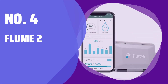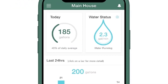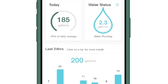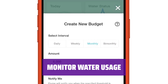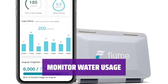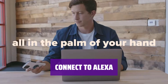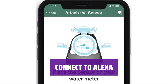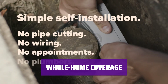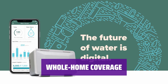Number 4: Flume 2. Keep your home protected from leaks with Flume 2 — it alerts you on your phone whenever there's a problem, giving you peace of mind. Track how much water your household is using on a daily basis, helping you make smarter choices to conserve water. Easily integrate Flume 2 with Amazon Alexa for voice-controlled monitoring, and enjoy comprehensive water monitoring for your entire household, staying informed on your water usage in real time.